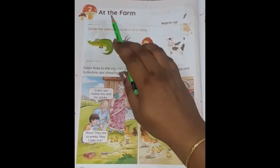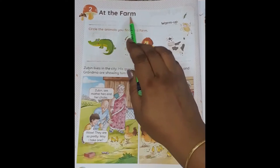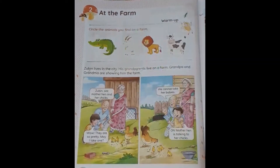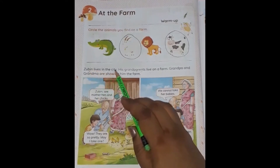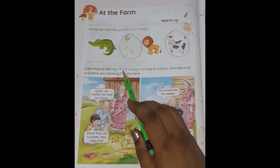Lesson number 2: At the Farm. Children, do you know what is a farm? Farm is a place where people can live, grow crops and keep their animals. Keep your finger under the first word, and when you read, keep moving your finger under each word, so that you may not make any mistake and can read correctly.